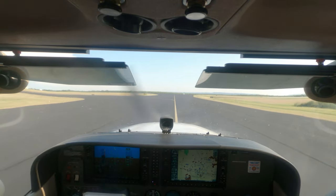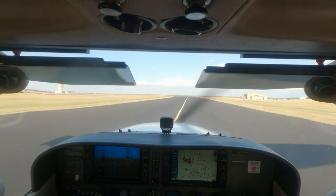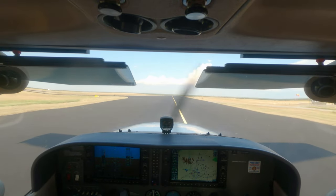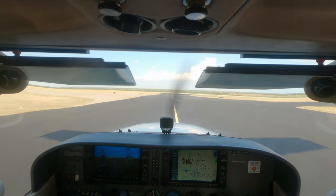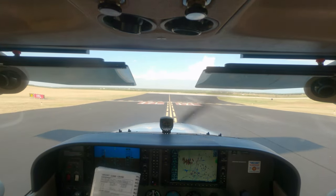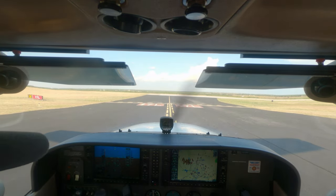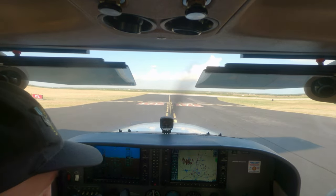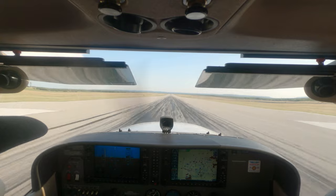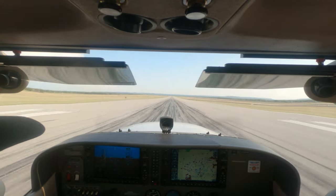While most of the flights that begin in visual conditions but deteriorate into bad weather situations turn out well, there are a few that don't. We as pilots need to prepare ourselves to recognize the trouble before we get into it. That is what this video is all about.